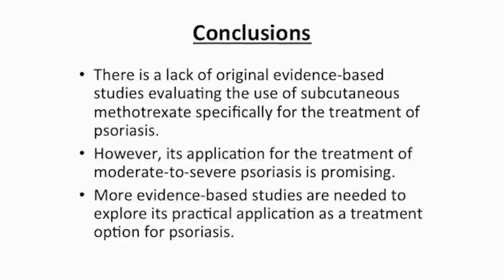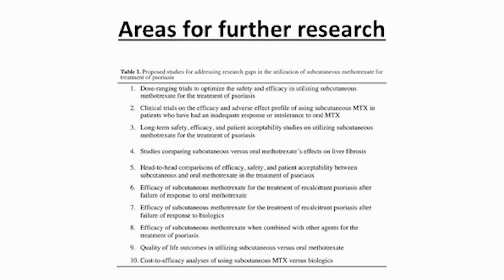However, there is a lack of original evidence-based studies evaluating the use of subcutaneous methotrexate specifically for the treatment of psoriasis. Our article proposes various studies to help address the research gaps in our understanding of the utilization of subcutaneous methotrexate for the treatment of psoriasis.